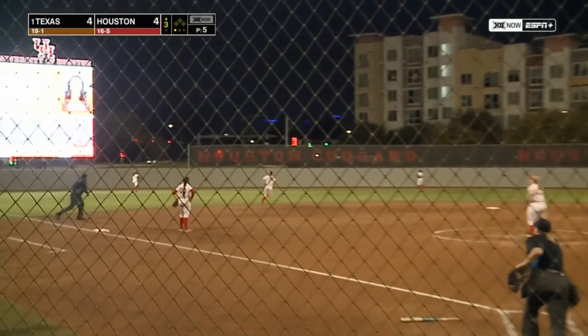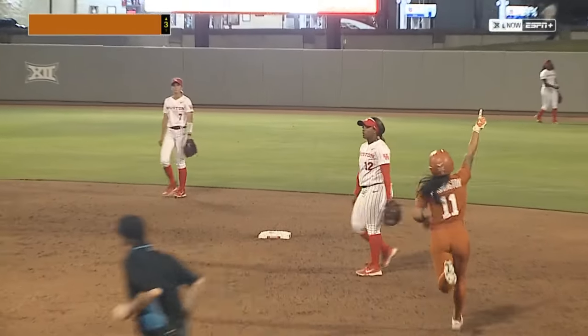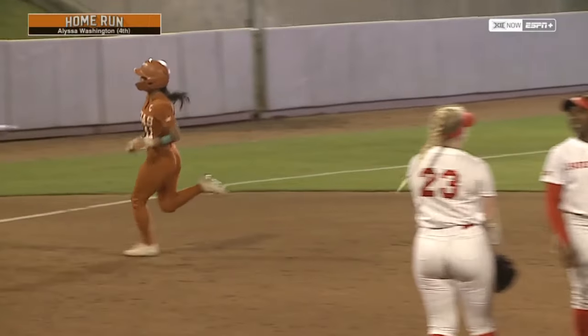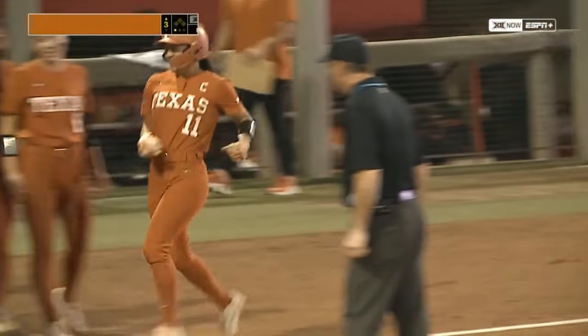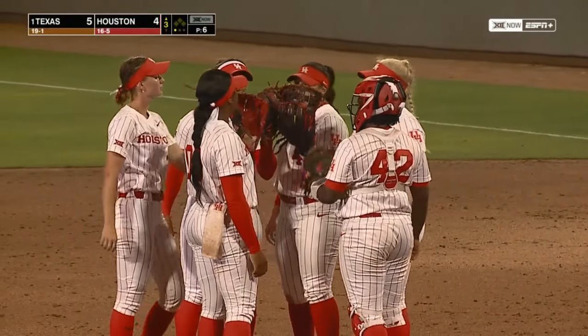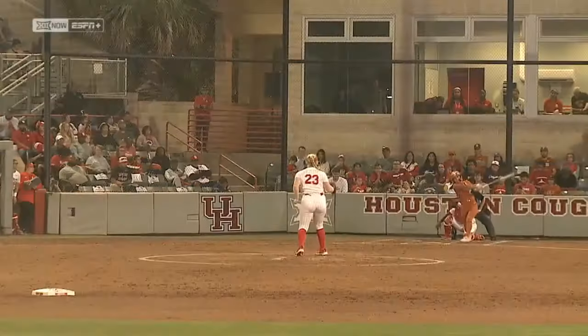She hammers that to left — a rocket onto the berm! Texas in front. A solo shot from Alyssa Washington. And Alyssa came out swinging — she's fired up for her team. The captain of the Longhorn team hits a major laser over there with Texas.